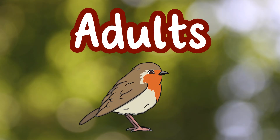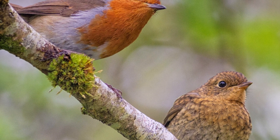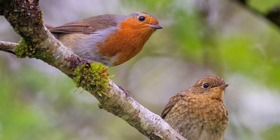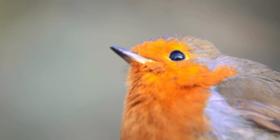Adults. Fledglings will stay near their parents for around two weeks after they have learnt to fly. They will then eventually leave the nest for good. When they're around two or three months old their famous red breast appears and they become adult robins.